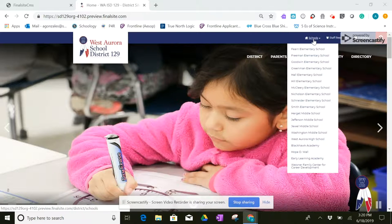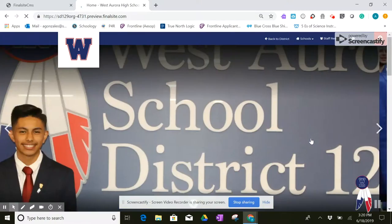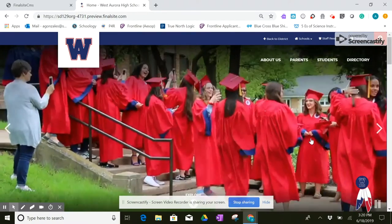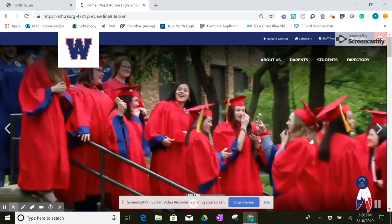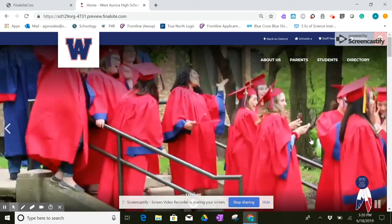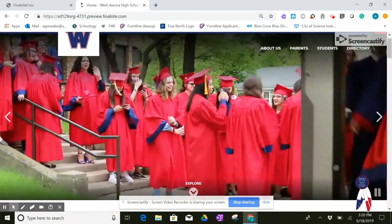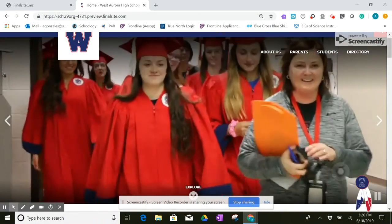I'd like to walk you through one as an example. I'm going to select Westboro High School. The very first thing that you might notice is the capability for us to hold a video in the banner. This is the parade of graduates at Freeman Elementary School earlier this year. It's a much more engaging way to interact with our community.